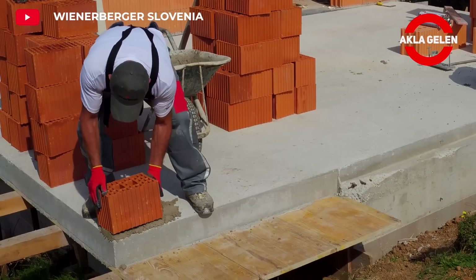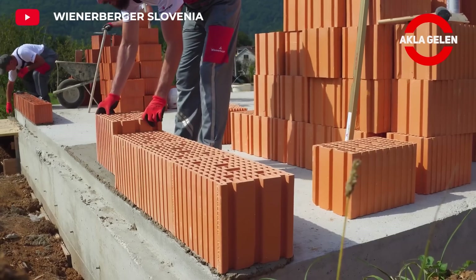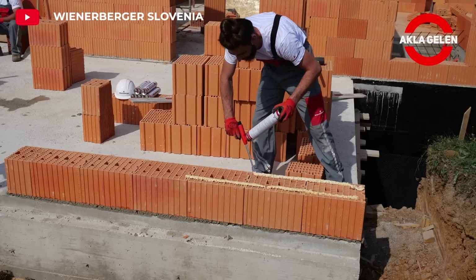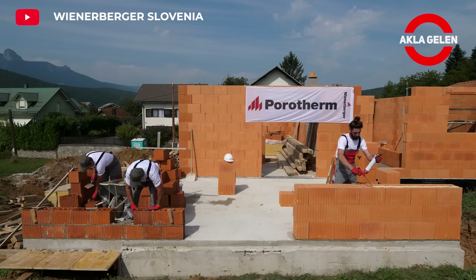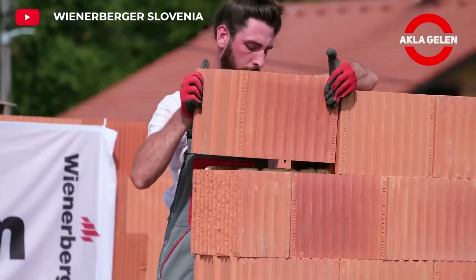Now we will see the use of Porotherm Profi Polished Brick and DryFix Extra Adhesive together. This method is three times faster and more effective than classic mortar masonry. It allows you to create strong, durable and aesthetic walls. It also reduces noise from outside, creating a quiet and peaceful environment. It offers a stylish and modern look thanks to its polished surface, and allows easy cleaning of dirt and stains.